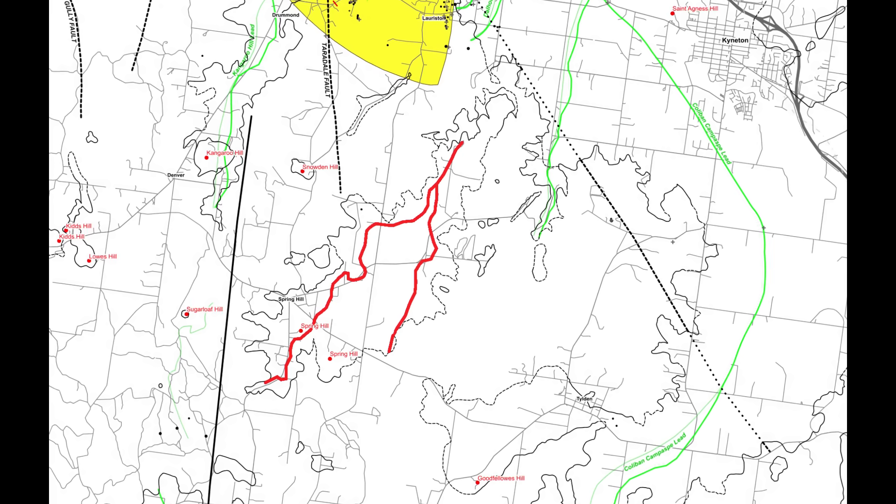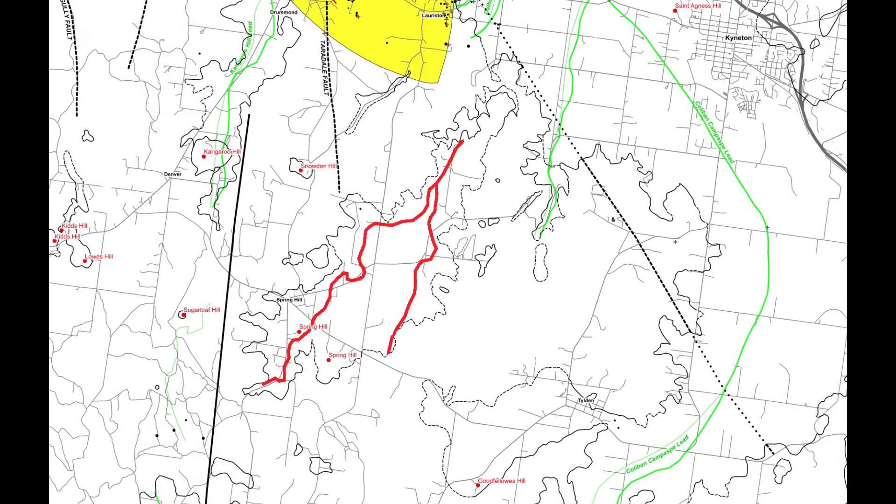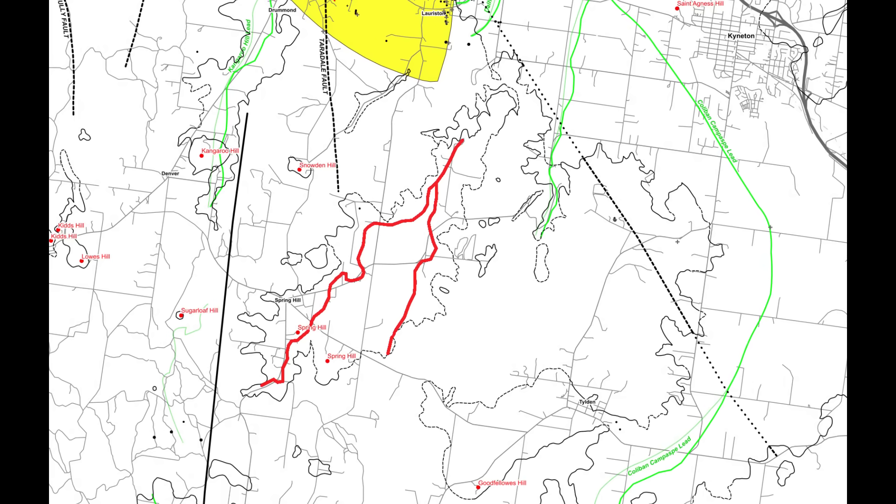This isn't a lost lead, it's a documented one. It's logged in GeoVic as a buried paleo valley, acknowledged just enough to exist on paper and then quietly left alone.